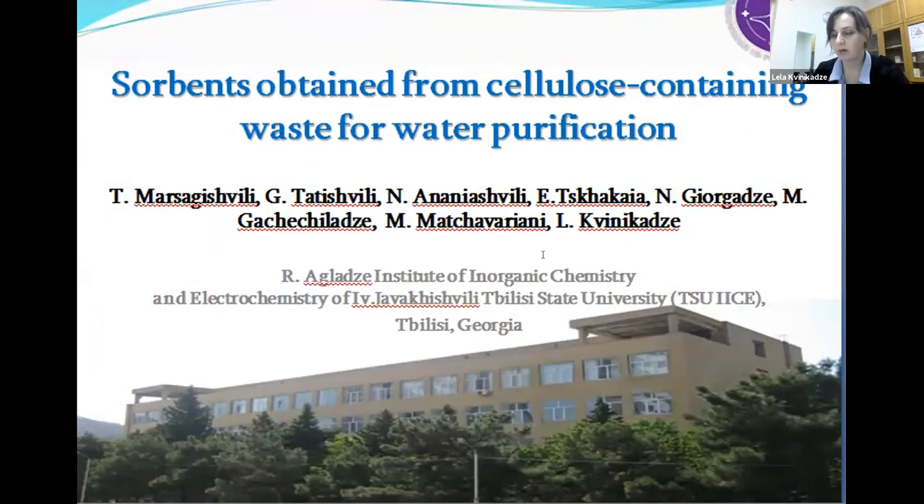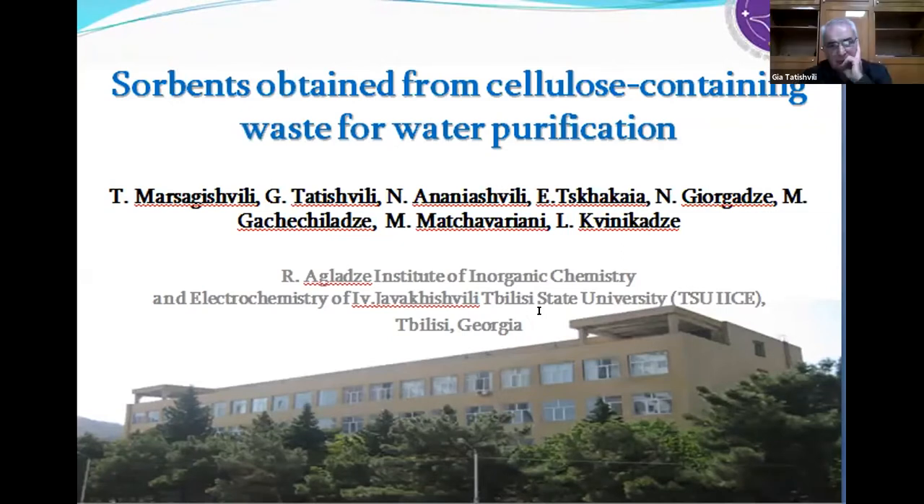I will do a presentation on behalf of my team. We are working at the Institute of Inorganic Chemistry and Electrochemistry of Tbilisi State University. I will thank Dr. Ghia for this opportunity. Our presentation is about sorbents obtained from cellulose-containing waste for water purification.